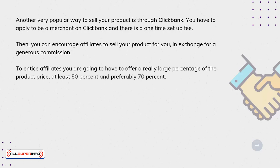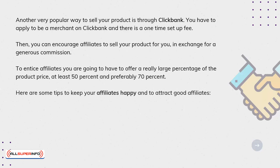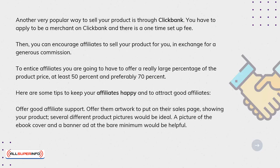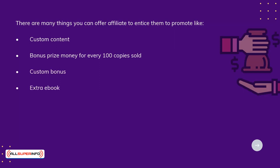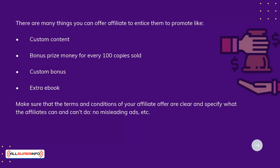To entice affiliates, you are going to have to offer a really large percentage of the product price — at least 50%, and preferably 70%. Here are some tips to keep your affiliates happy and to attract good affiliates: offer good affiliate support; offer them artwork to put on their sales page showing your product — several different product pictures would be ideal; a picture of the e-book cover and a banner ad at the bare minimum would be helpful. There are many things you can offer an affiliate to entice them to promote, like custom content, bonus prize money for every 100 copies sold, custom bonus, or an extra e-book. Make sure that the terms and conditions of your affiliate offer are clear and specify what the affiliates can and can't do — no misleading ads, etc.